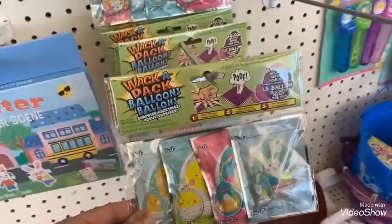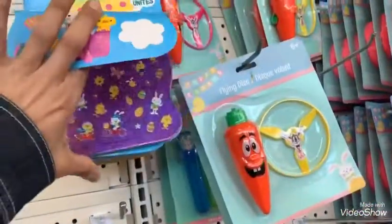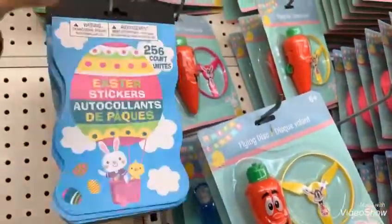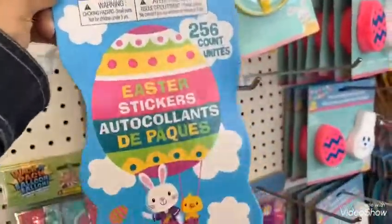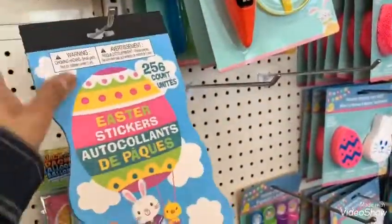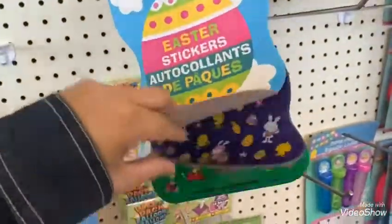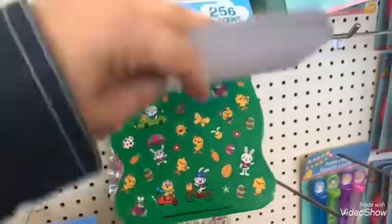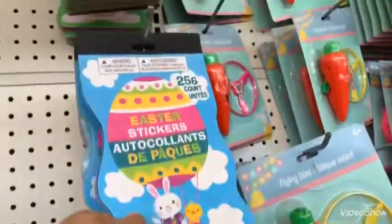They have these balloons, and they have these stickers — a 256-count book. How cute and adorable! They have different ones.